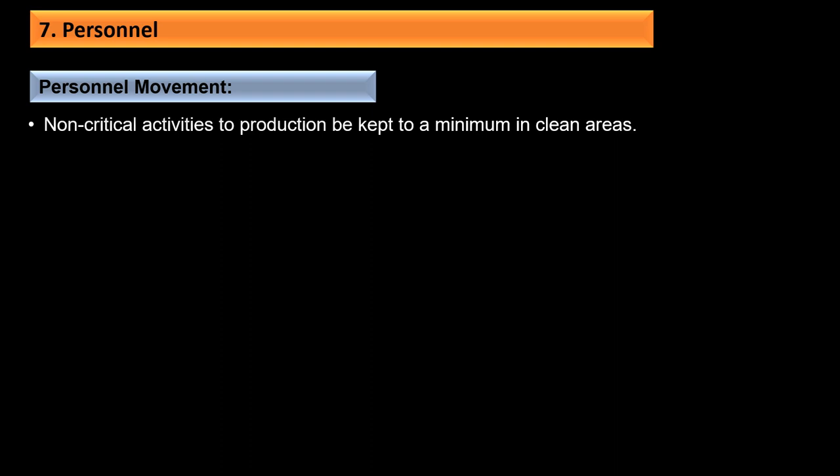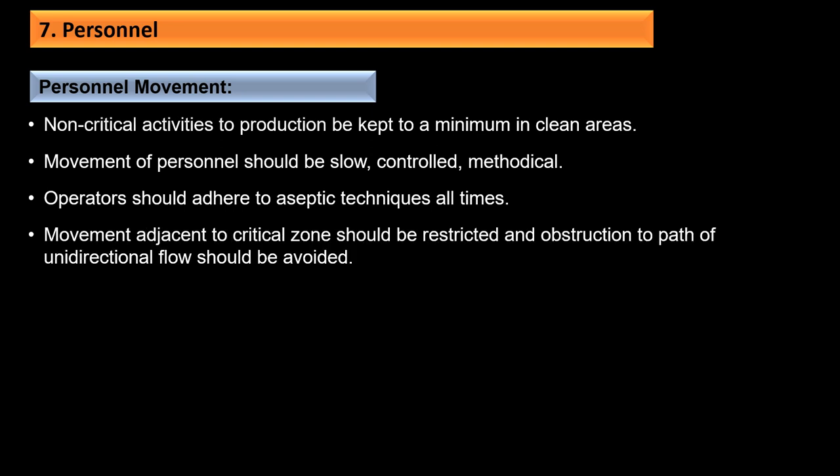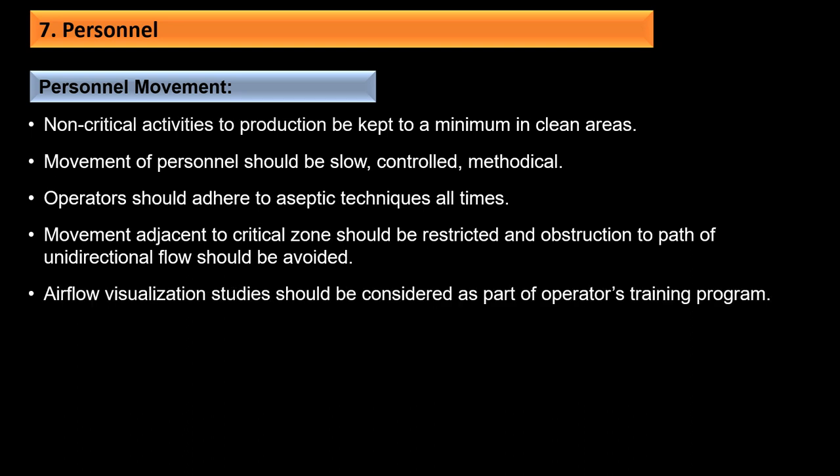Non-critical activities should be kept to a minimum in clean areas. Movement of personnel should be slow, controlled, and methodical; operators should adhere to specific aseptic techniques at all times. Movement adjacent to the critical zone should be restricted and obstruction to the path of unidirectional flow should be avoided. Airflow visualization studies should be considered as part of operators' training programs.